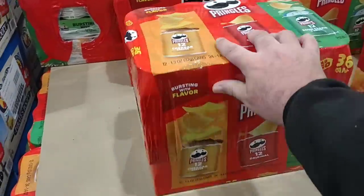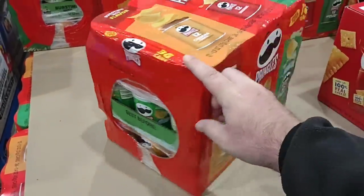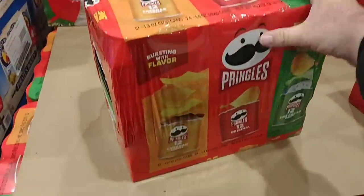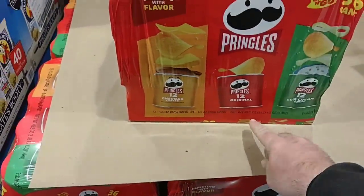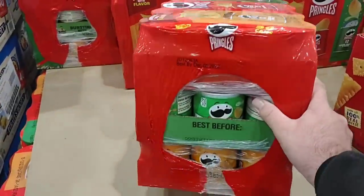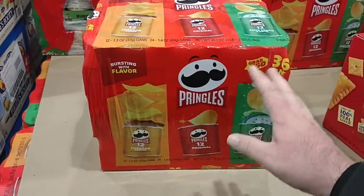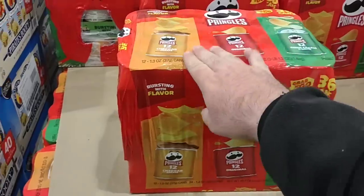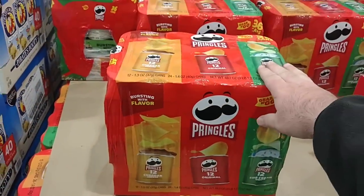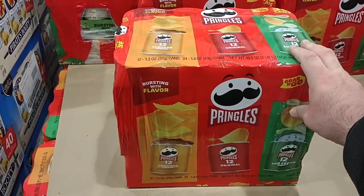Somebody was asking about Pringles. These are the small cans, similar to what they have at Sam's Club, and they're $19.99 for 36 smaller cans totaling 49.2 ounces. I don't know if that's really worth it, to be honest.